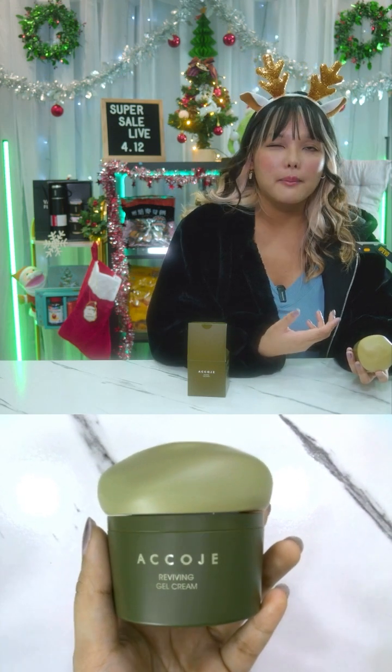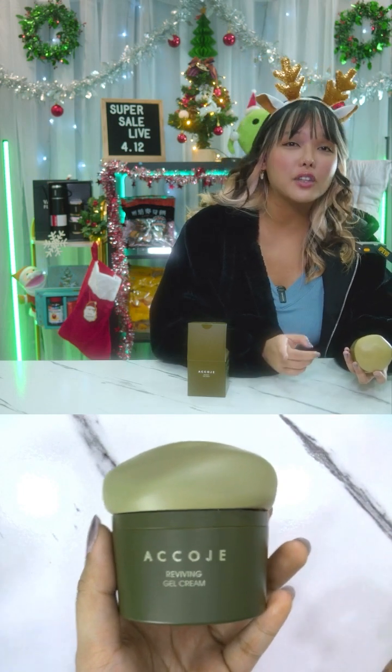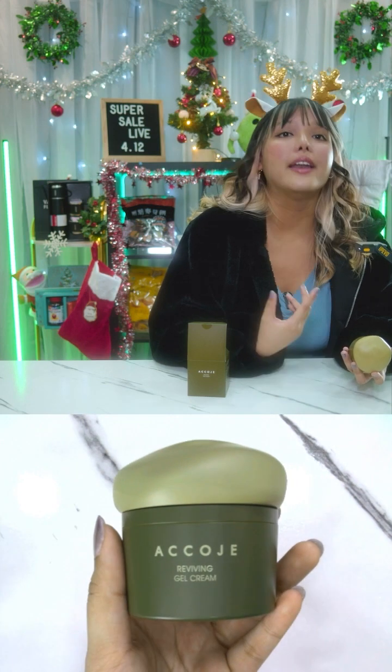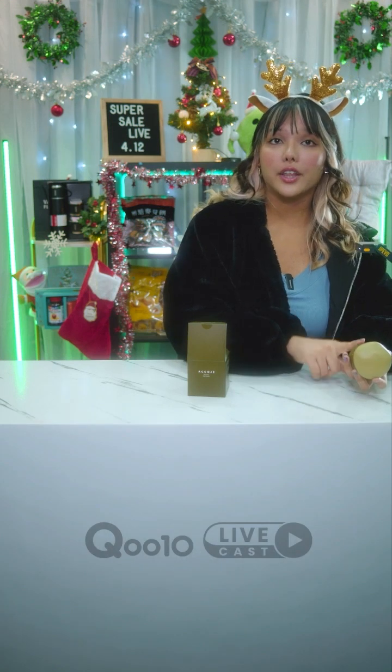benzophenone, harmful minerals, artificial coloring, synthetic fragrances, phenoxyethanol, and animal-derived oil. So it's really, really good.